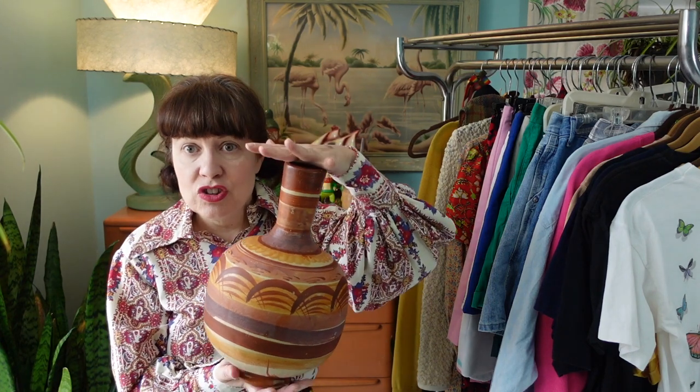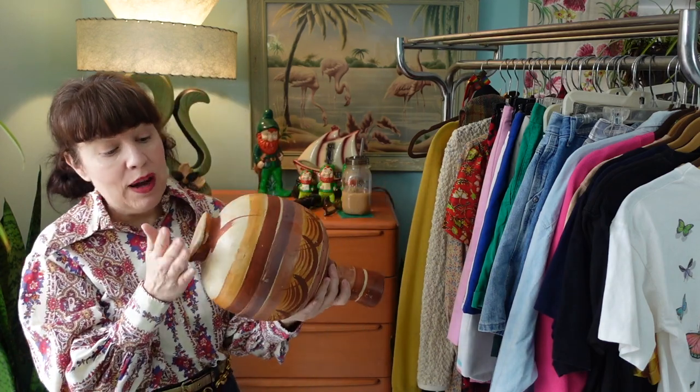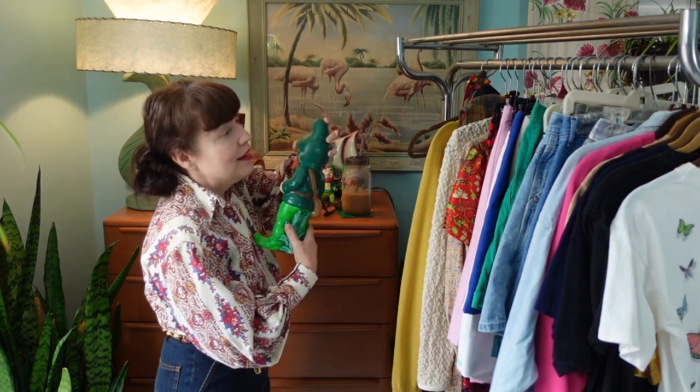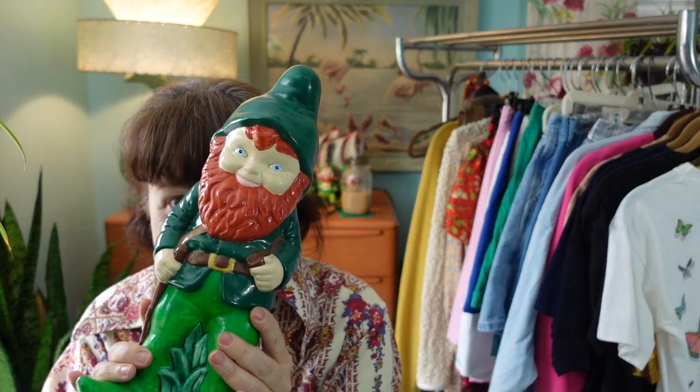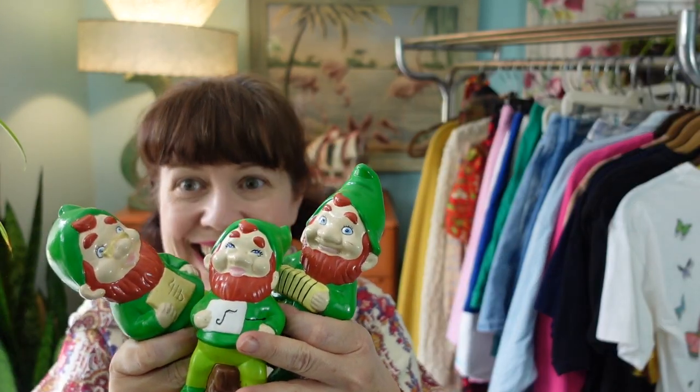My last hard good items: I picked up what I'd call a southwestern-style, probably Native American tourist pottery vase — it's handmade and unsigned. I found that at my Salvation Army a few weeks ago and just really liked it. I also picked up a gnome and his three little musical friends — because who doesn't love a gnome? No one — gnome one — doesn't love a gnome! And that's it, that's my thrift haul!